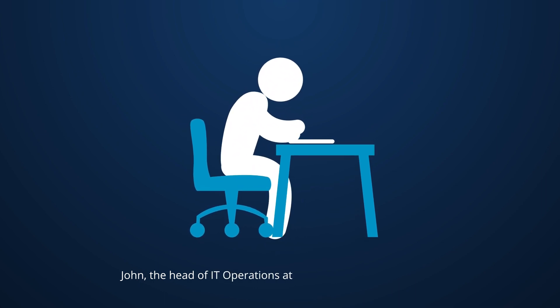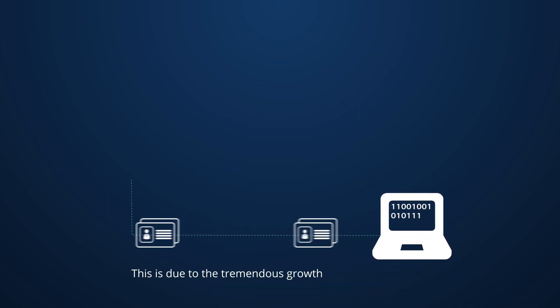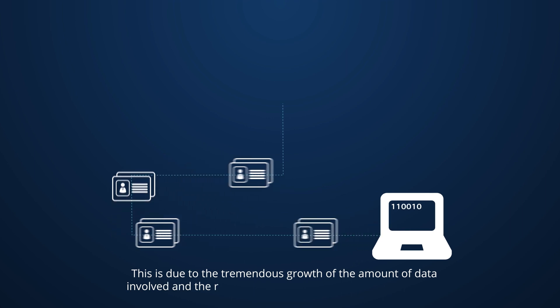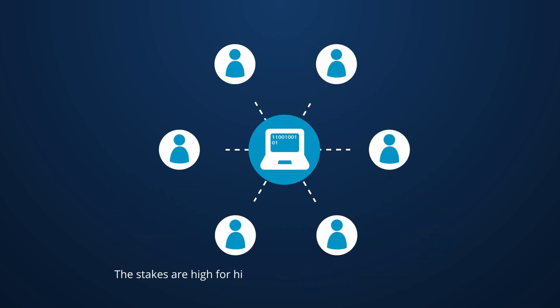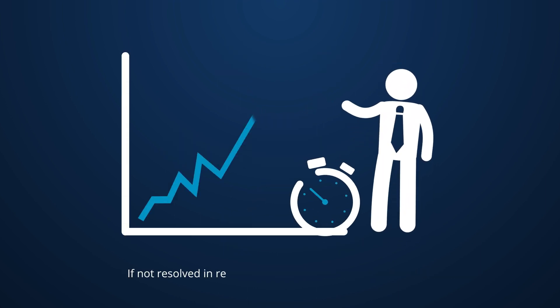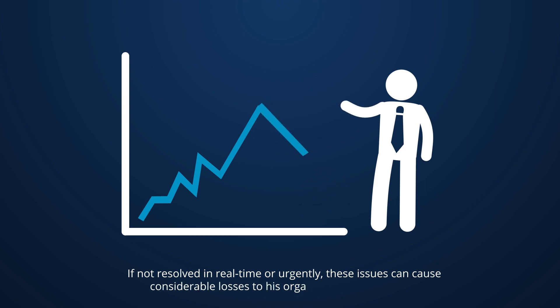John, the head of IT operations at a big retail chain, is challenged with monitoring, predicting, and resolving IT operational issues. This is due to the tremendous growth of the amount of data involved and the rapid growth in the complexity of IT systems. The stakes are high for his IT teams — if not resolved in real time or urgently, these issues can cause considerable losses to his organization's businesses.